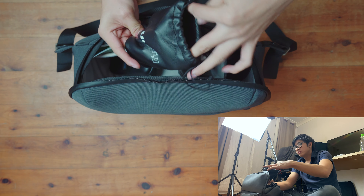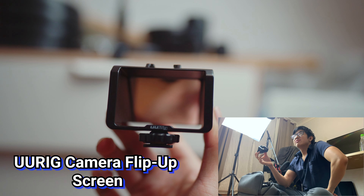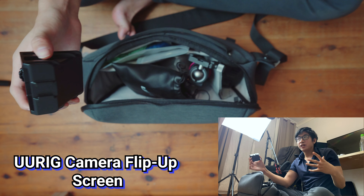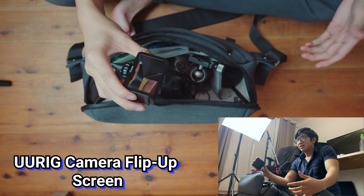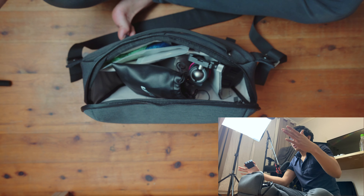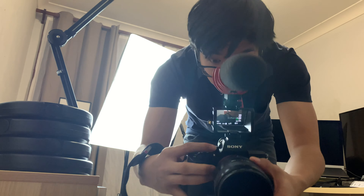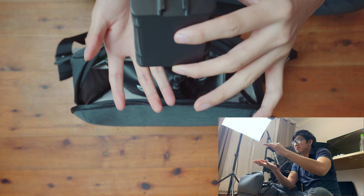For my a7 III — those of you with that camera will know — it doesn't have a flip screen. The new a7S does, but before that I was stuck not really knowing what was in the frame. If I shot a vlog or an eating shot at a restaurant, it was really hard to tell if I was in the shot. I picked up this mirror accessory that flips out and shows you what's in frame — very useful, though it does make your setup taller.